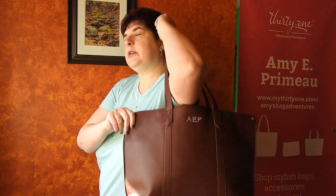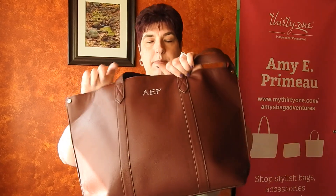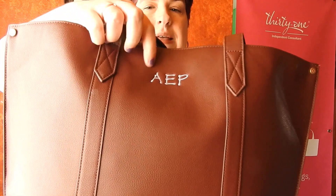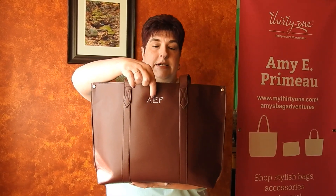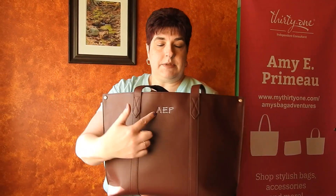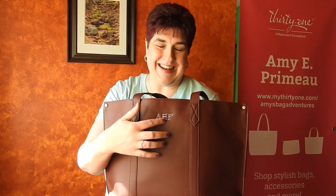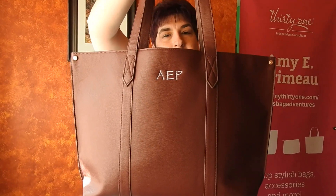This tote is a shoulder tote and I am currently using it as my purse. One thing I want you to know — the personalization is right here between the handles on the front. They have updated the personalization options so it looks a little more modern, and it's limited to your initials or monogram. It's right there on the handle, so it kind of gives it an elevated look.